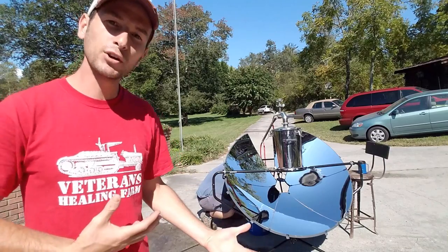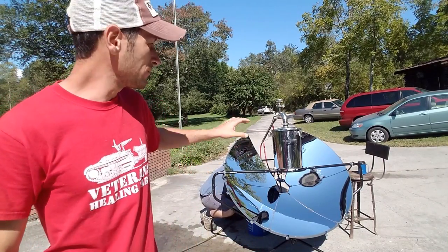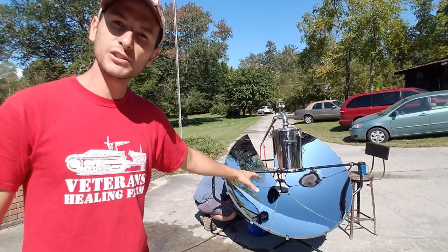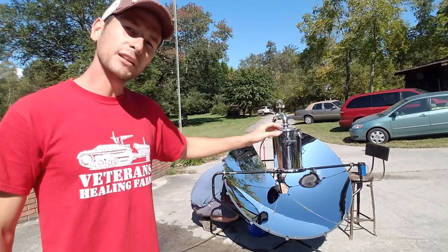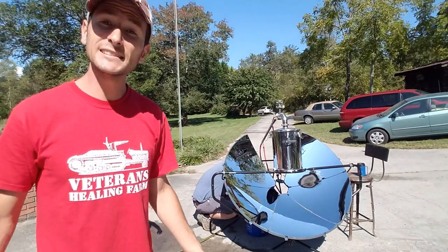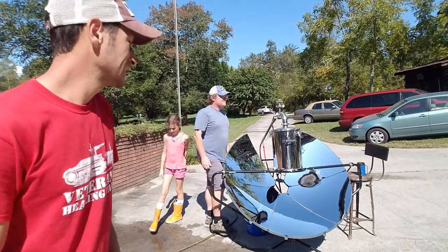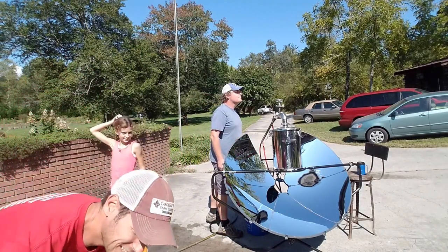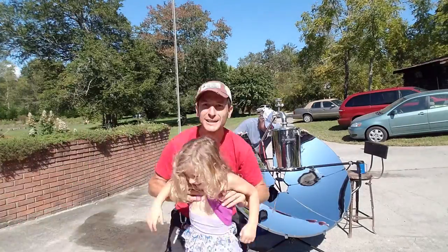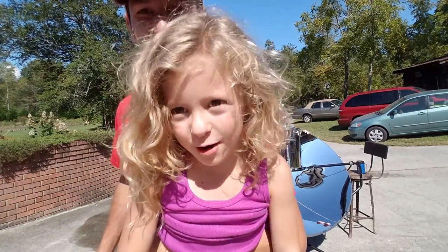I came up with this prototype a while back and it's been tricky trying to finance it, but we've been able to get a really awesome parabolic cooker and a really awesome distiller. Now I've got a buddy and our kids helping us test it, so hopefully here shortly we'll have some essential oil to show you.